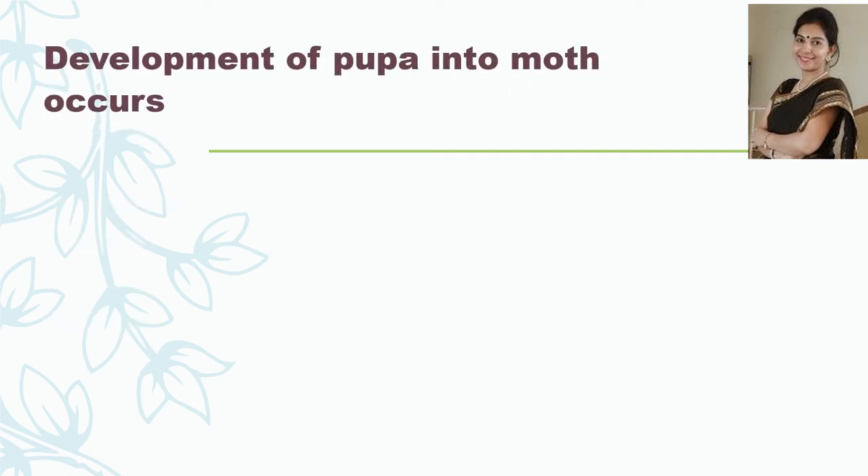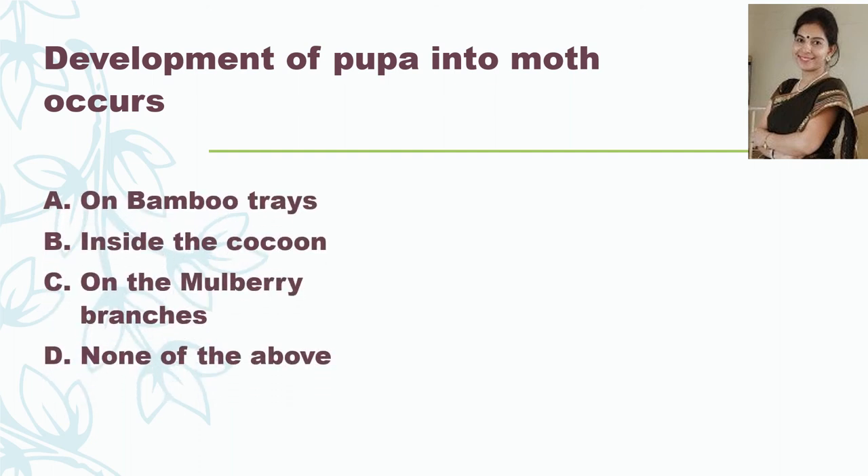Development of pupa into moth occurs — on bamboo trays, inside the cocoon, on the mulberry branches, or none of the above? The correct answer is inside the cocoon. The silkworms grow in size and then start weaving a net around themselves — this stage is called the pupa stage — and they completely cover themselves inside the cocoon where they transform into the moth.